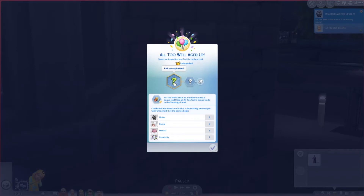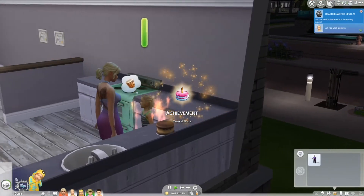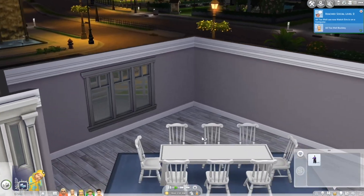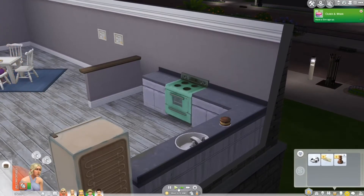All Too Well just aged up — let's randomize! Oh no, please no... A creative kleptomaniac? You know what, I might just keep it. Okay, we need to age up Better Than Revenge too. Oh my god, I can't believe she came out with that hair! I need mom to put birthday candles back on the cake.